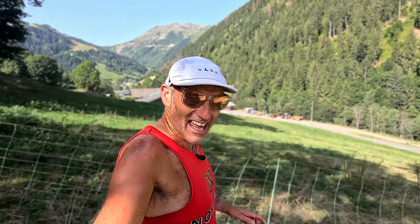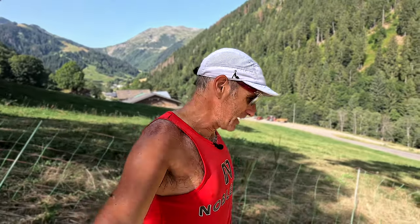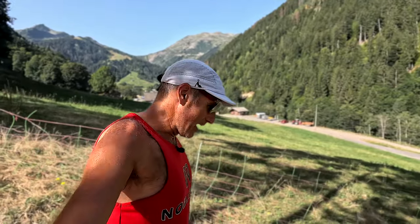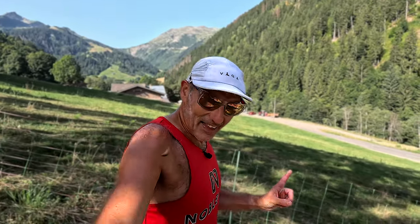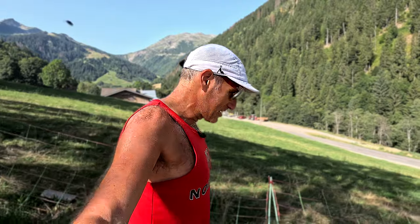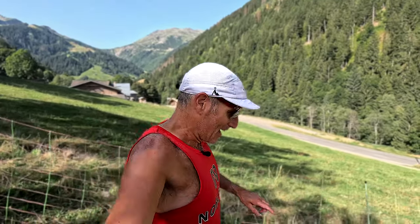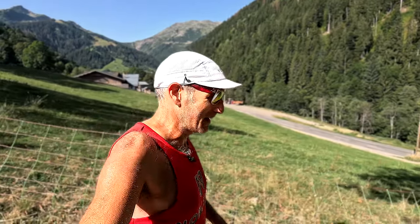Just two weeks to go now until UTMB. We've come out to Beaufortain near Areche for the first week before we head over to Chamonix. If you'd like to catch up with all of my UTMB training videos, click that link right there. Otherwise we'll be back for week 10 of UTMB training next time. Take care, we'll see you then. Bye-bye.